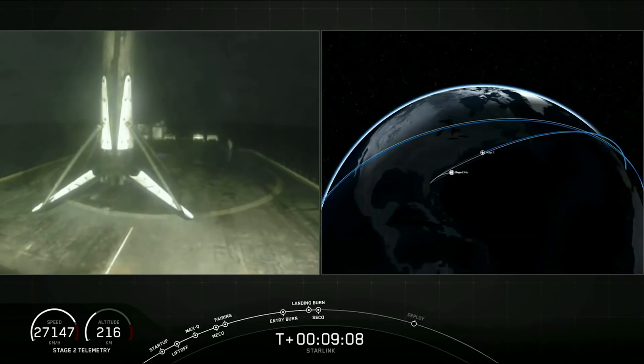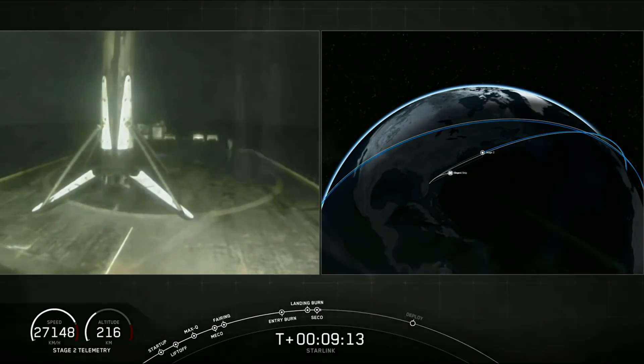We're waiting for second stage engine cutoff. What an amazing view of that first stage coming down.